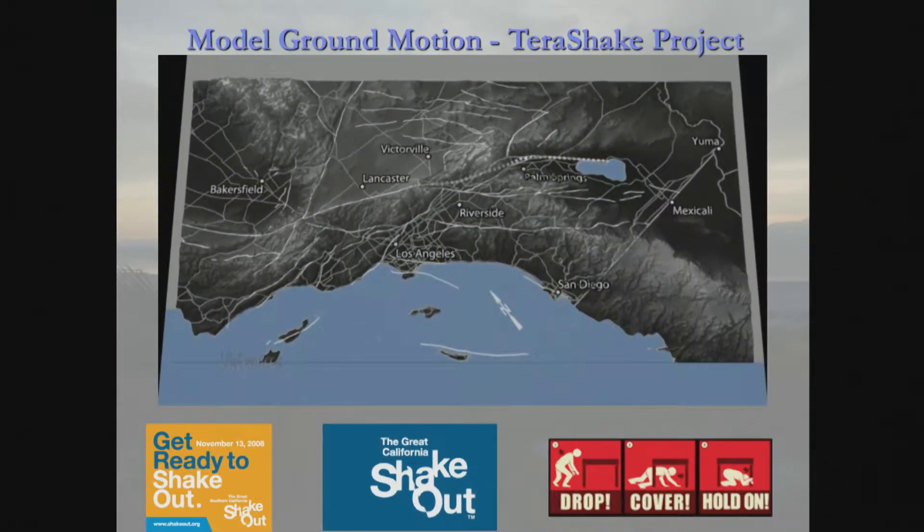What I'm going to show you is based on 1.8 billion pixels of information run on a San Diego supercomputer. SCEC — Southern California Earthquake Center — and UCSD were involved. This is the California Great ShakeOut. Remember: drop, cover, hold on. I already know where I'm going to be if an earthquake happens during this talk — I'm going to be under this podium.